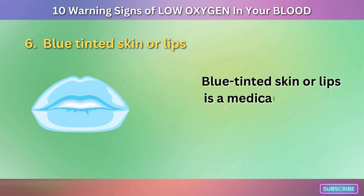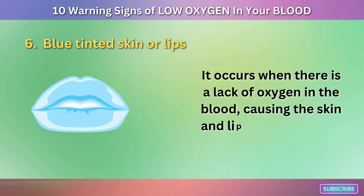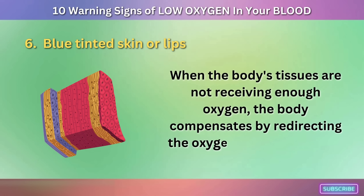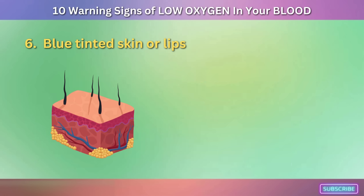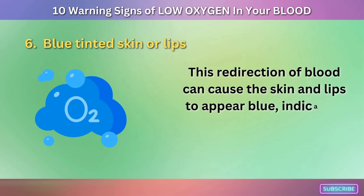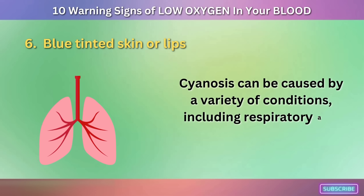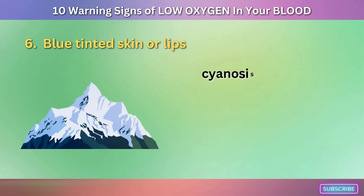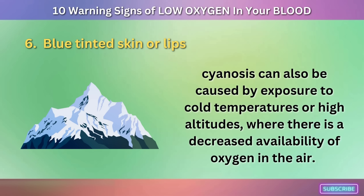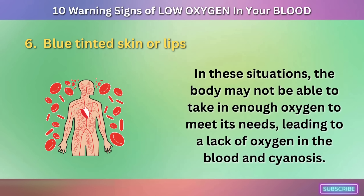Sign 6: Blue-tinted skin or lips, a medical condition known as cyanosis. It occurs when there is a lack of oxygen in the blood, causing the skin and lips to turn blue or purple. When the body's tissues are not receiving enough oxygen, the body compensates by redirecting oxygen-rich blood to vital organs such as the brain and heart, and away from the skin and other non-vital organs. This redirection causes the skin and lips to appear blue. Cyanosis can also be caused by exposure to cold temperatures or high altitudes, where decreased oxygen availability leads to low blood oxygen levels.